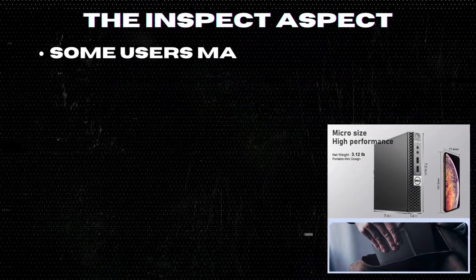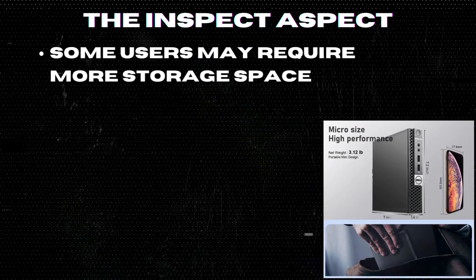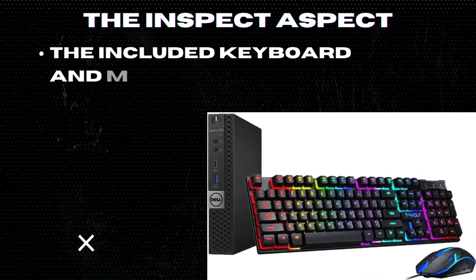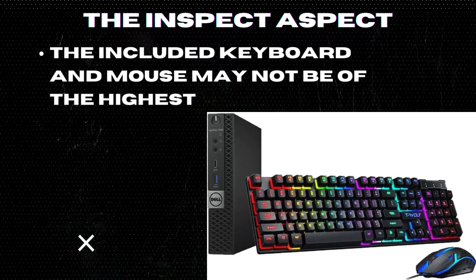While the 256 GB SSD storage is decent, some users may require more storage space for larger files and applications. The included keyboard and mouse may not be of the highest quality and could be replaced with better options for a more comfortable typing and navigation experience.